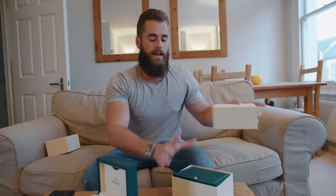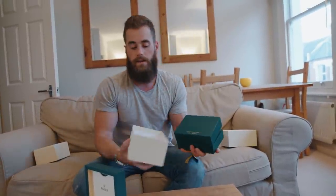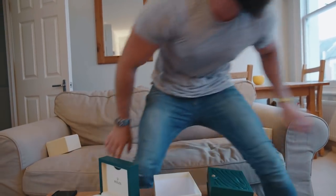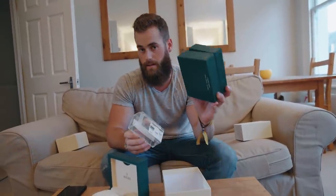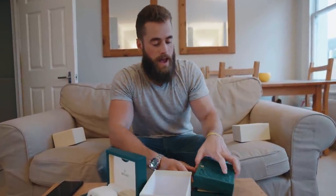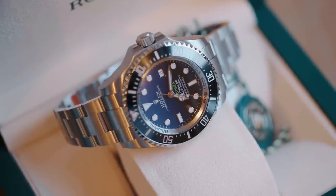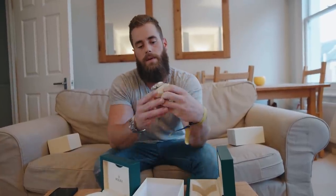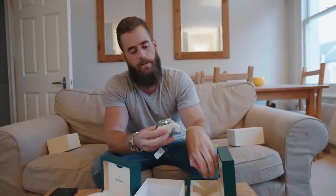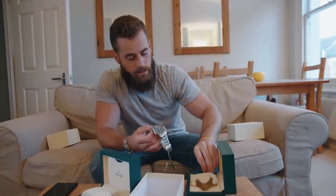And number two — some people don't know that these watches come to the Rolex dealers in little travel boxes, and then the dealer puts them into the presentation boxes, and sometimes they'll put it in the wrong one, which they have in this case. The second watch is the Rolex Deep Sea D-Blue. It's got the bezel protector on it as well — there we go, that is watch number two. I bought these three weeks ago, still sealed with all the stickers on them.